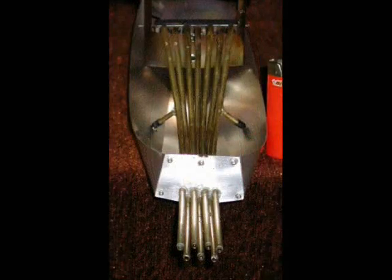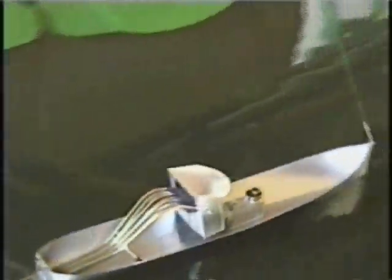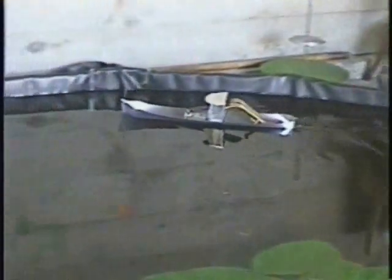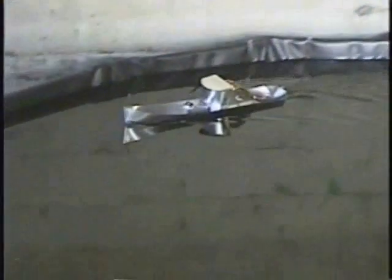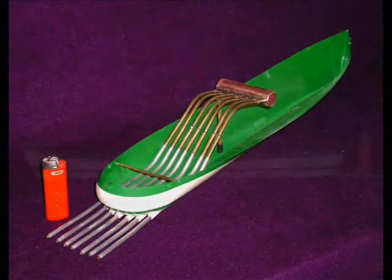So on to the results. As expected, the short control boat was the worst performer by a considerable margin. The long control boat was slow with one engine, but with two engines was equal to the others despite the extra weight and drag. The barge was the slowest of the main group with one engine, but on a par with two engines.